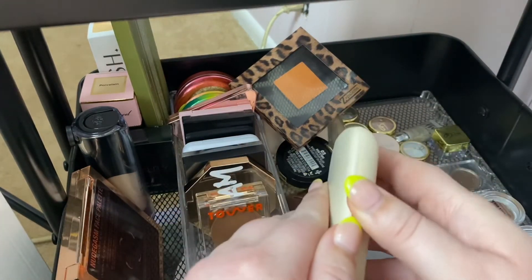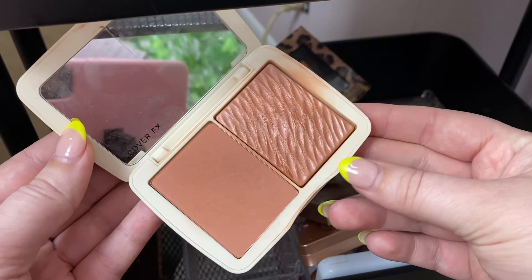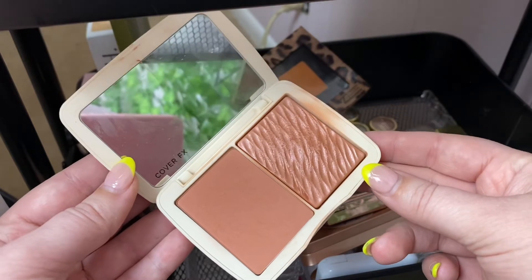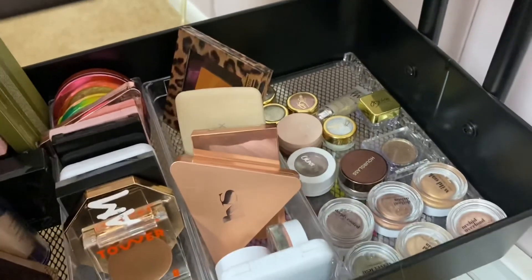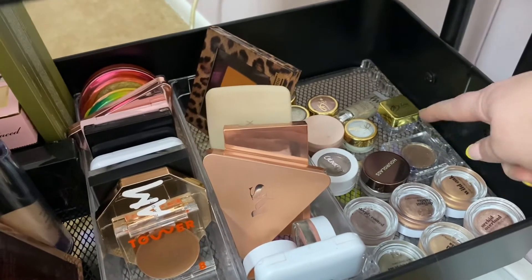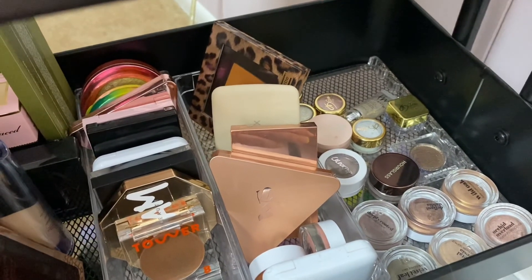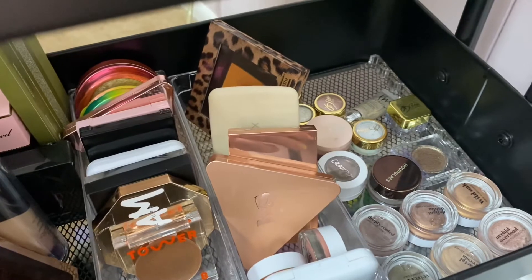I'm also going to rotate in a powder blush from Cover FX in the shade Warm Honey. I think this will go with my typical preferences of a warm to neutral blush. My goal will be to use it at least two times. As for singles — last time I got a lot of use out of them, but since I have two palettes coming in I'm not going to rotate in a single this time.